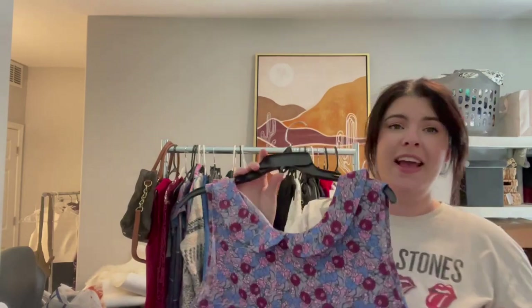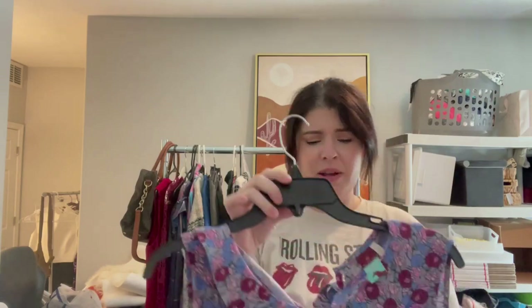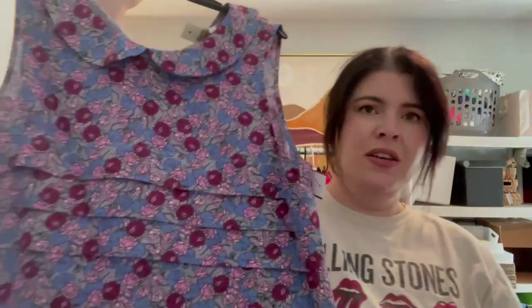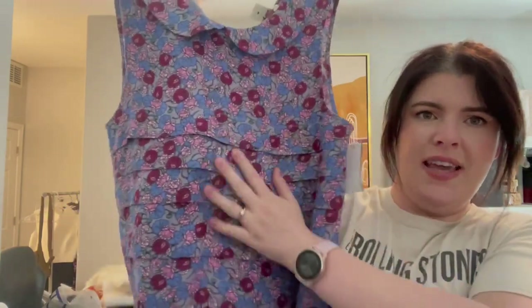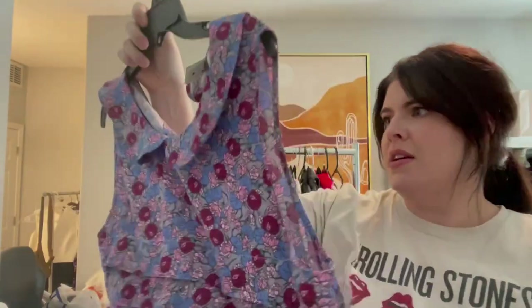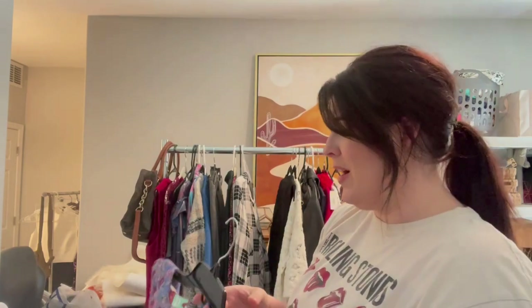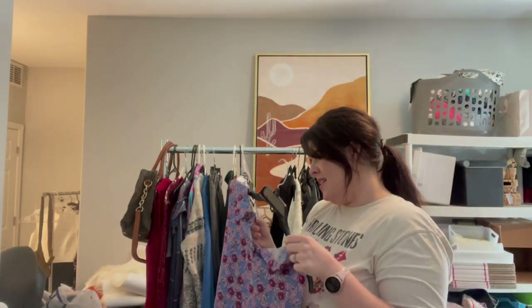This is a new brand that I have not found before though I have heard of it: this is Matilda Jane. I do know they make mommy-and-me type of clothing. So this is an adult blouse with a cute little Peter Pan rounded collar — kind of a pleated floral print tank. Not something that I comped out, but I've heard other people pick up and can do relatively well with. This is a size medium.